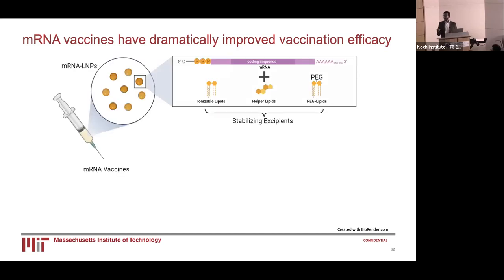In mRNA vaccines, there are two main components: mRNA, and also LNPs, or lipid nanoparticles. LNPs in mRNA vaccines have three crucial elements: ionizable lipids, polar lipids, and PEG lipids. Together, these simultaneously preserve and serve as stabilizing excipients for the coding sequence of the mRNA, so that the vaccine is delivered to the appropriate spot in the body for the highest possible immune response.